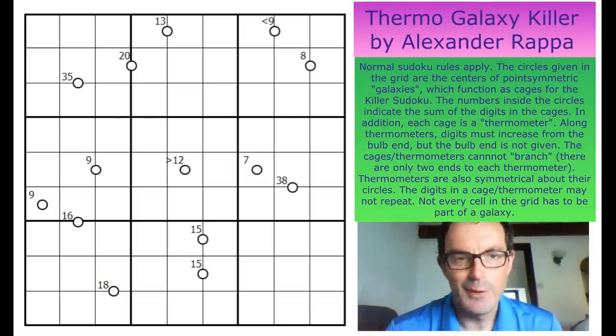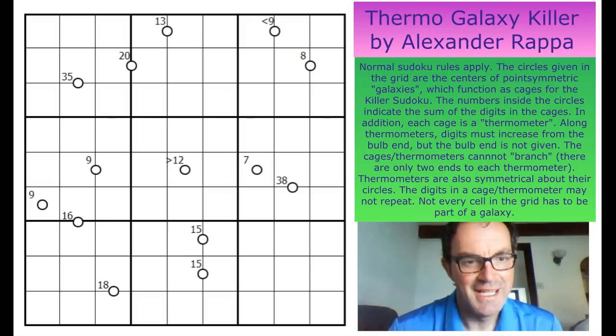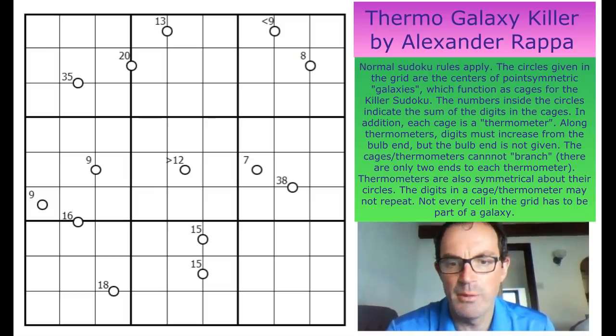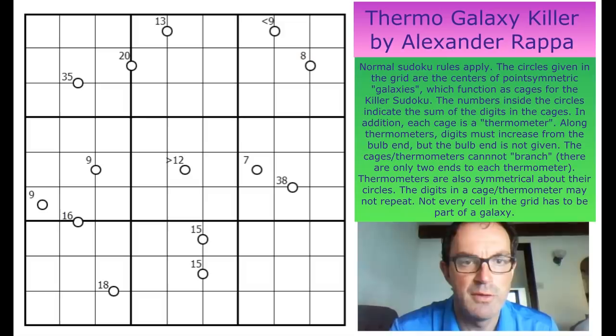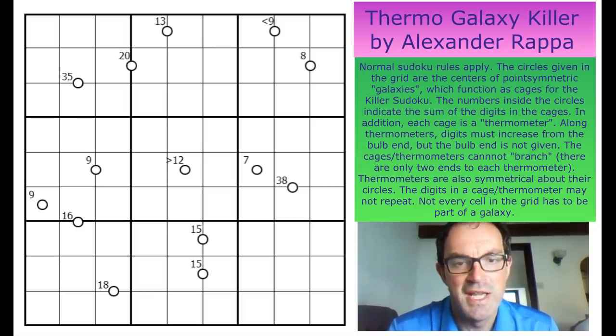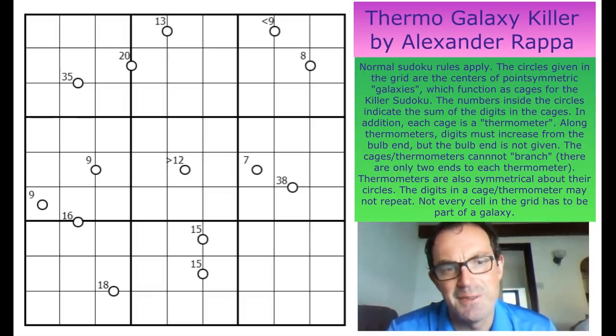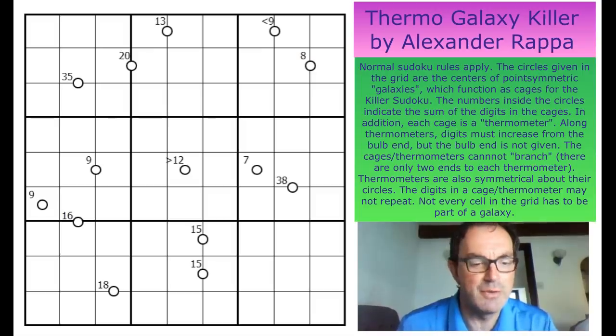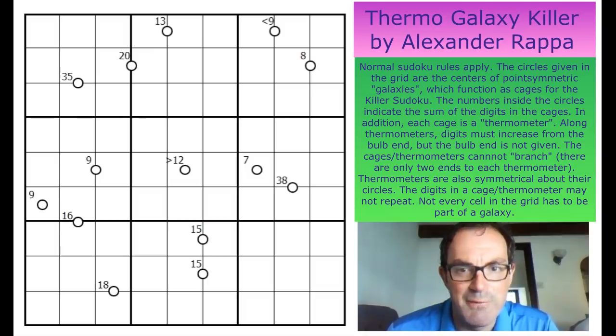Hello and welcome to Friday's edition of Cracking the Cryptic and a puzzle I probably shouldn't be doing given my current upload speeds, but this is by Alexander Rapper. I was really impressed by the last puzzle we covered of his on the channel and he's done this puzzle as a tribute to Fistemafell, of course one of my very favourite setters. It's a spiral galaxy puzzle and it's got thermometers in it, so that's what we're going to do — and I'm going to have to accept that it's going to probably take my computer out of action for about the next 24 hours.